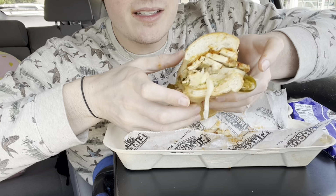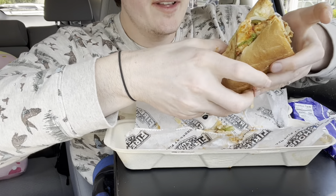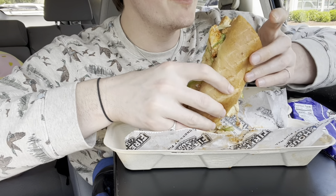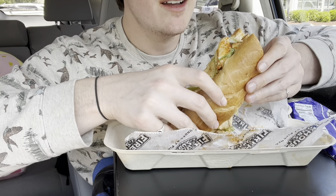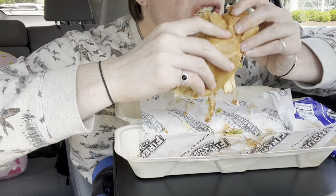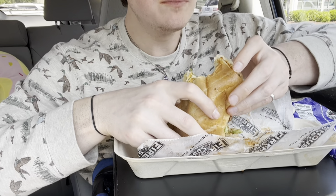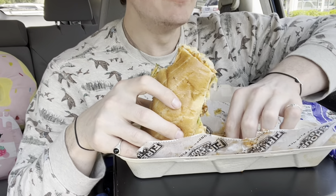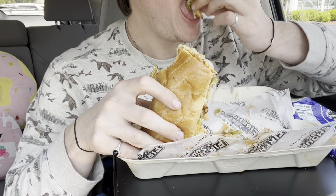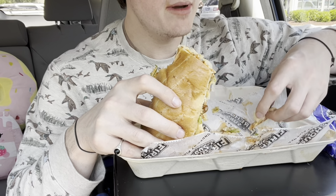Look at this — the chicken is just falling out. Oh wait, there is onion — I'm tripping. I said there wasn't but yes, there is, it looks like at least. The jalapeños are pickled so they're not very spicy.